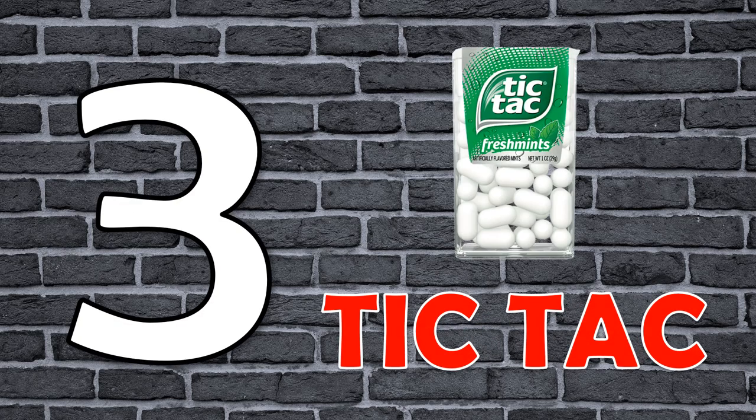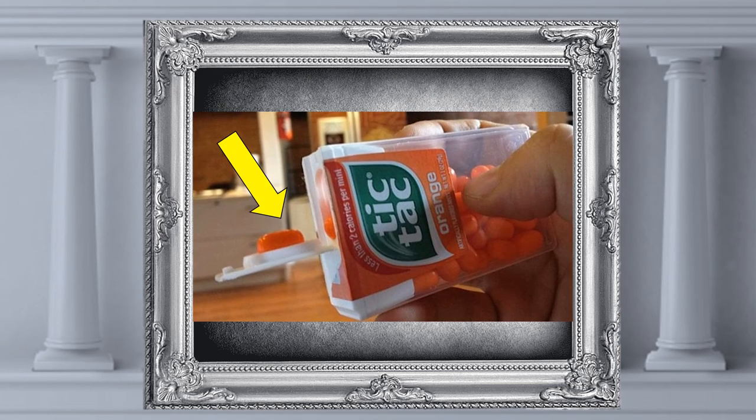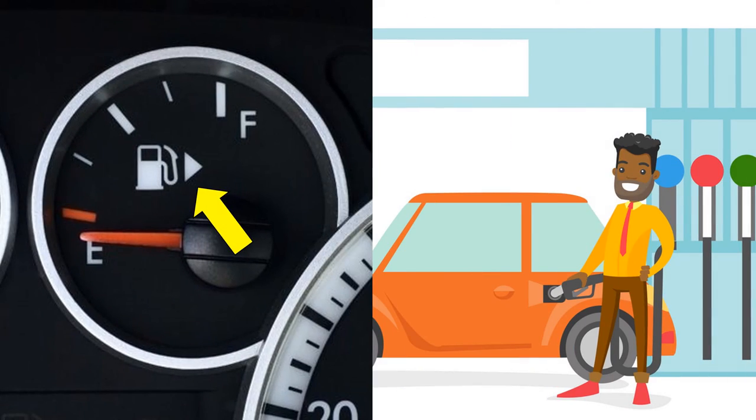Number 3: Groove in the Tic Tac Dispenser. That small groove in the top of the Tic Tac dispenser helps you dispense just one Tic Tac at a time. Number 4: Arrow at the Gas Pump Indicator. This arrow is used to show you which side the gas tank is on.